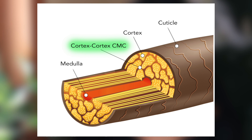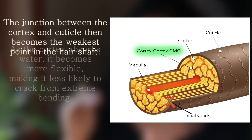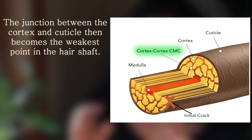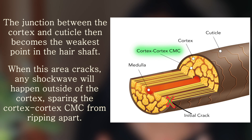On the other hand, when your hair is wet, that initial crack is actually more likely to happen just outside of the cortex — usually at the junction between the cortex and the cuticle. This happens because the cortex expands when it is wet and starts to push up against the cuticle, making the junction between the two layers the weakest point in the hair shaft. Because that initial crack is happening just outside of the cortex, there is no cortex-cortex cell membrane complex for any shockwave to travel through to cause your hair to split.